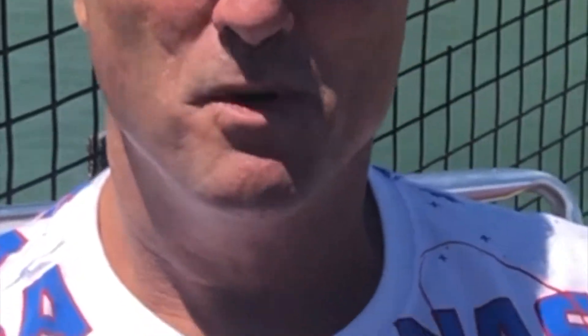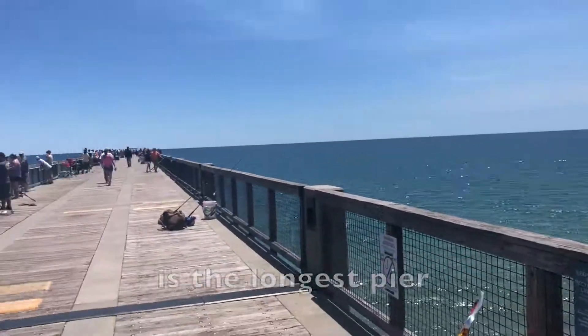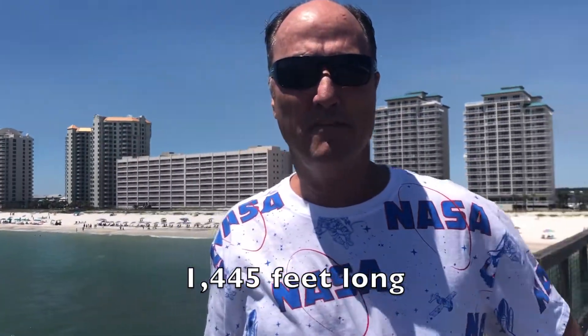Welcome to Mr. Duff the Science Buff goes to the beach. Remember, you don't need Bill Nye the Science Guy when you got Mr. Duff the Science Buff. Are you ready to go explore Navarre Beach? We are currently on Navarre Beach Fishing Pier. This pier is the longest pier in the Gulf of Mexico. It is 1,445 feet long.